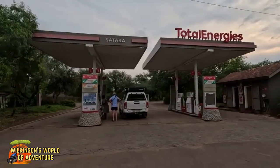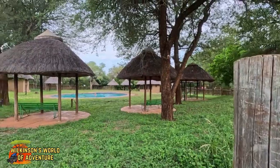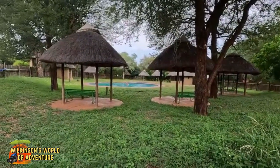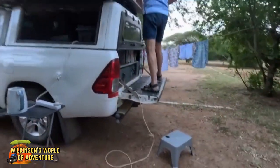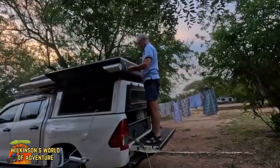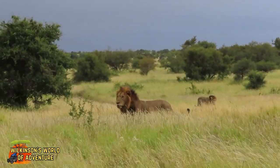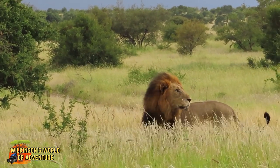As we're heading to Letaba tomorrow, a quick fuel top-up is in order. While Rob does this, I'll show you the swimming pool. After Rob has set up the rooftop tent, we'll enjoy our last evening reminiscing about our fabulous time at Sitara. Thanks so much for watching. Do join us on the next leg of our 30-day Kruger adventure as we visit Letaba camp.